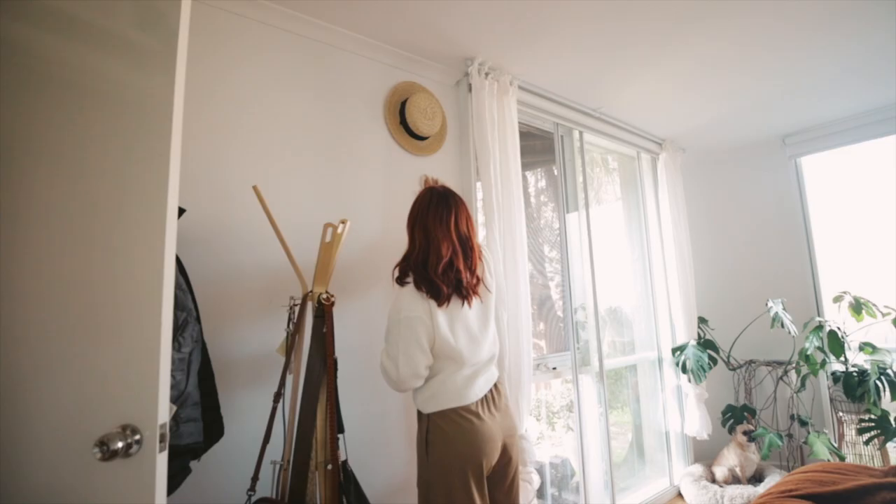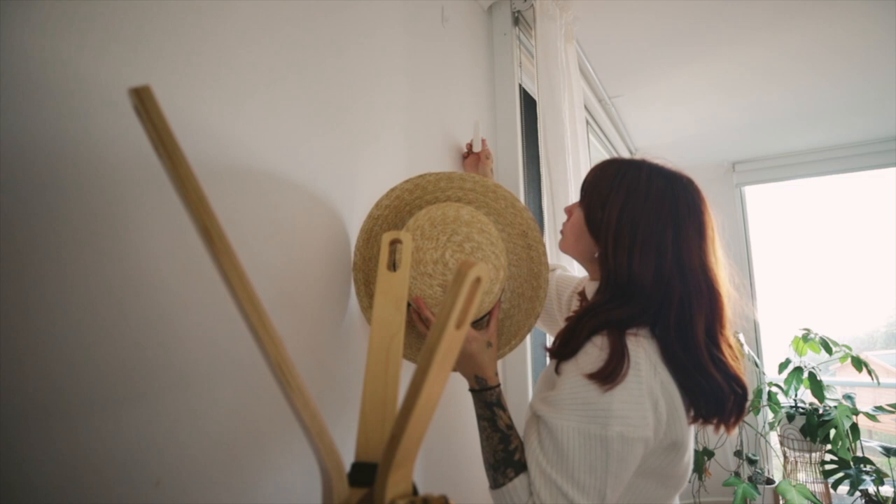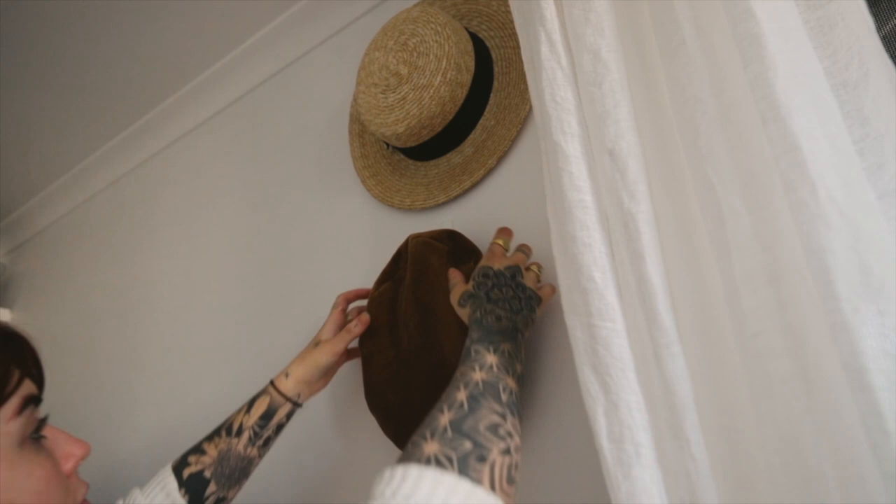I've always loved taking these little removable 3M hooks and displaying my hats on them — it's something I've done for years in every apartment I've lived in. It's a neat little feature, it stops the hats from getting wrecked. I've also got my bags hanging up on a little coat rack so the handles don't get out of shape.